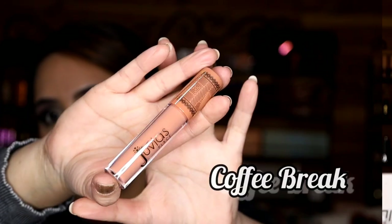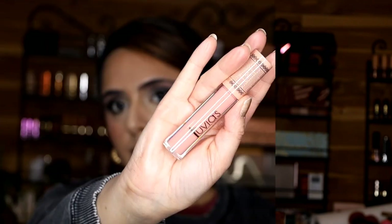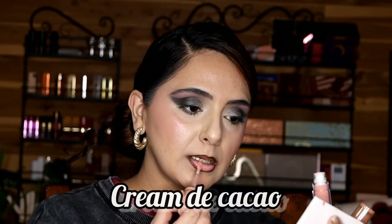Moving forward — up next is Butterscotch. I would say this is a light, neutral pink shade. Then we have Coffee Break, which is an interesting color. It is one of the lightest and brightest shades from this collection — maybe like a bright peach color. And then we have the shade Crème de Cacao. Now we're getting even lighter and brighter.